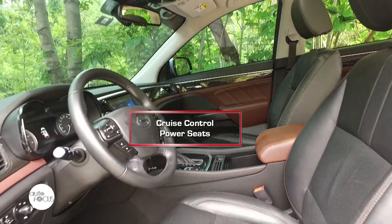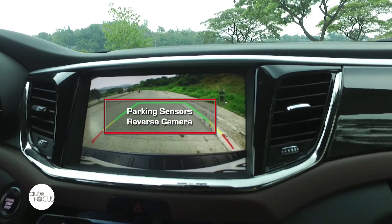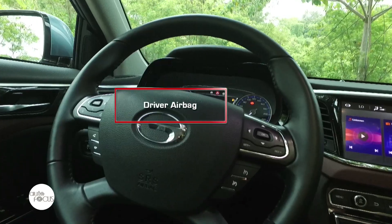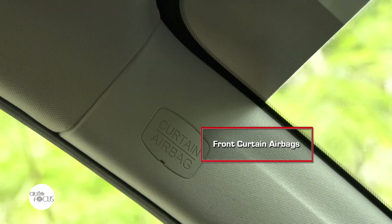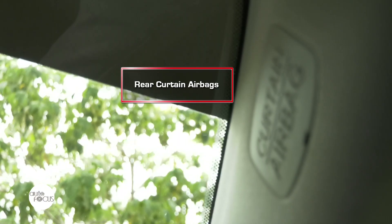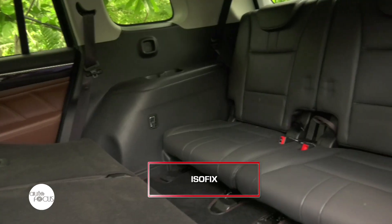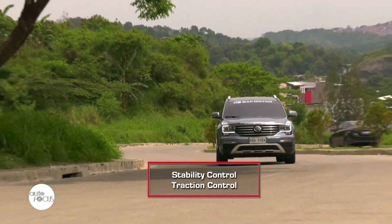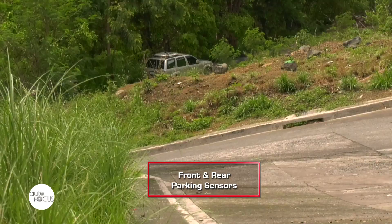There's also no need to worry about safety and security when aboard the GS8, as it comes with the standard necessary features and even more. It's equipped with multiple airbags, anti-lock braking system with electronic braking system, ISO fix, stability control, lane departure warning, and front and rear parking sensors, among others.